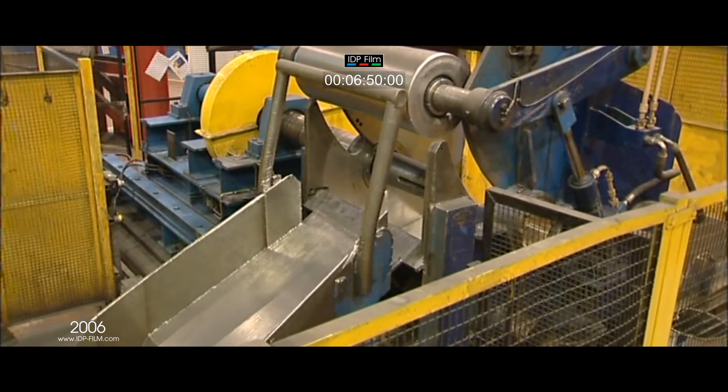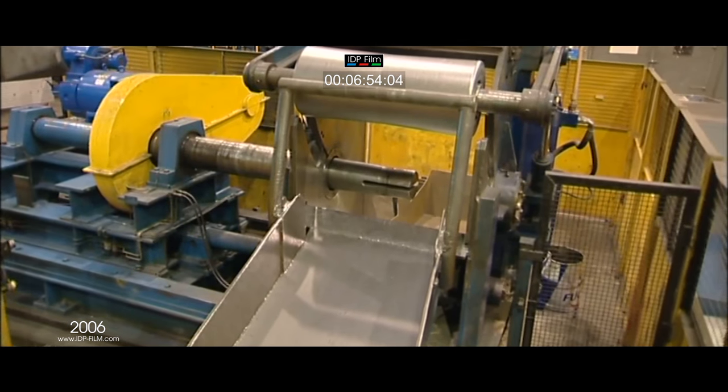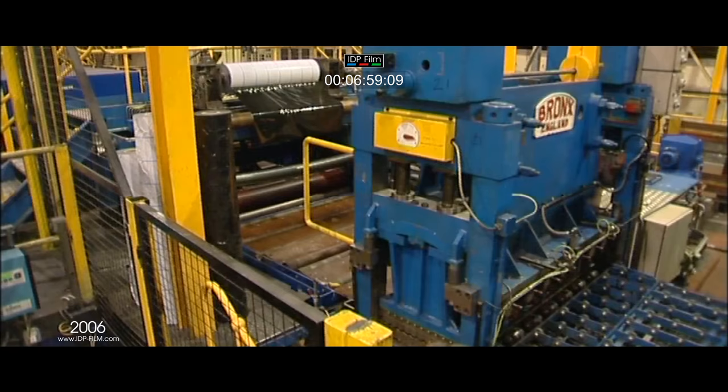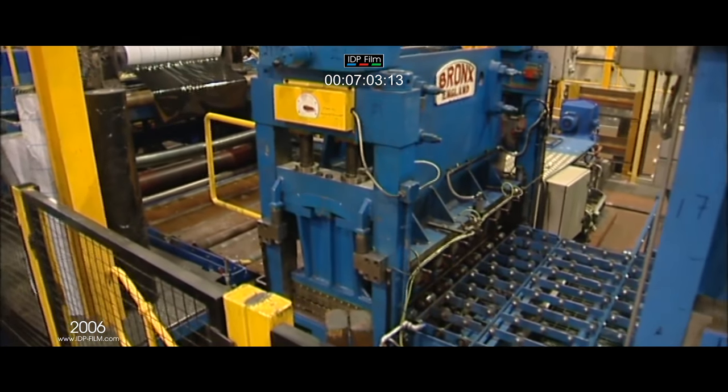The scrap baler mandrel is retractable and the scrap balls are pushed out into a skip. The line has two six high precision roller leveller machines to ensure that the sheets are perfectly flat after shearing.